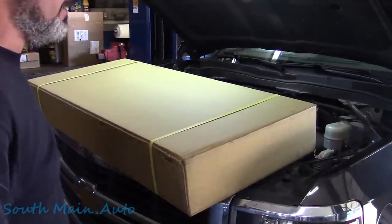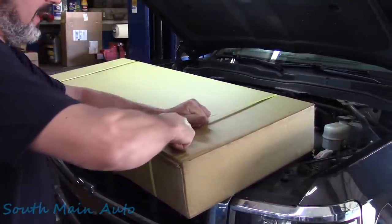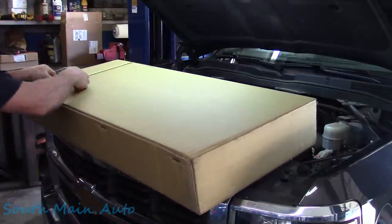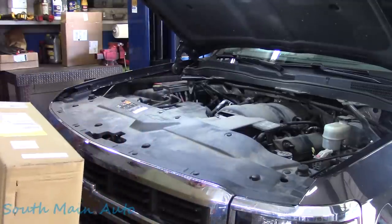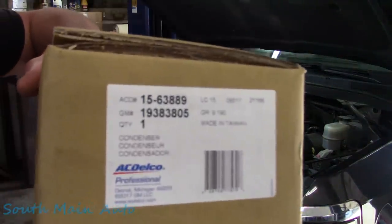Since I'm wise, we're going to take a peek at the new one before we pull out the old one, just to make sure it's not damaged in the box. Nothing more frustrating than getting it all out only to find out the new part's bad. I ordered this one right from Chevrolet — made in Taiwan as some people say it.